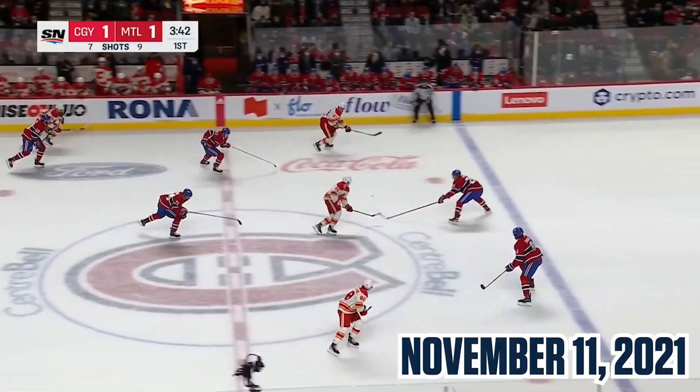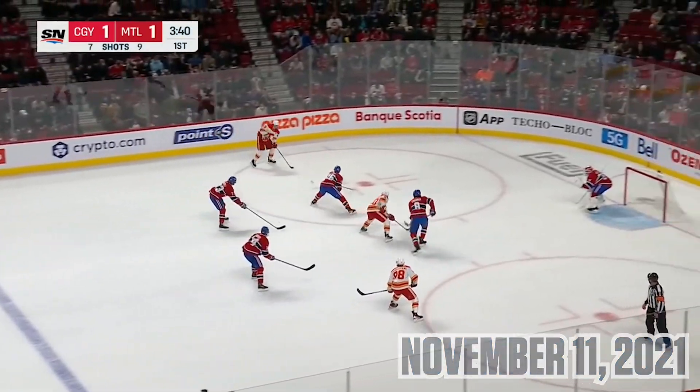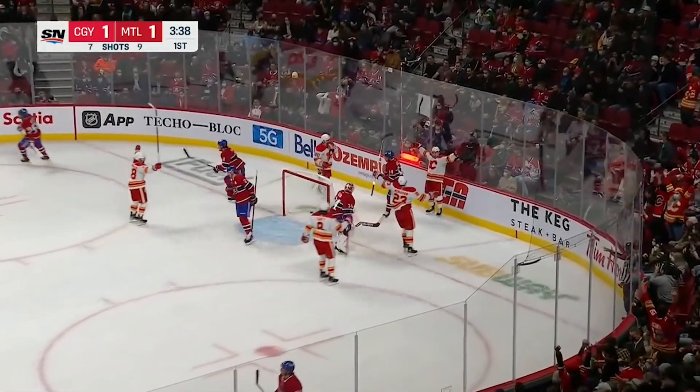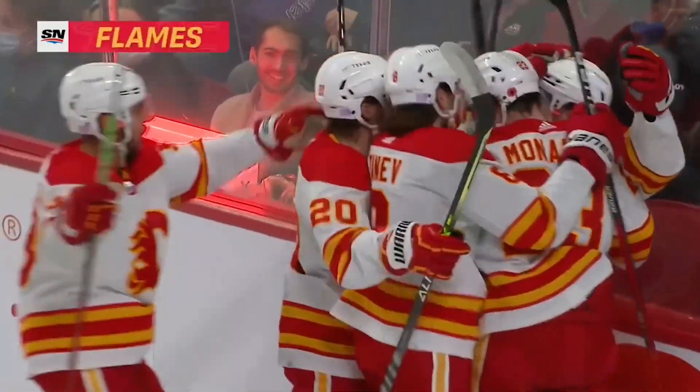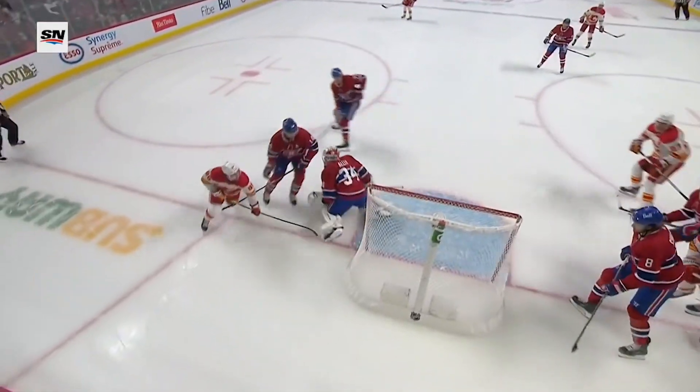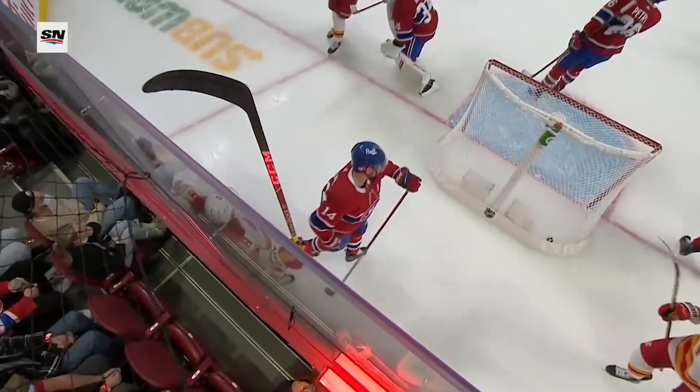Three flames to center. Blake Loma to Monaghan. Monaghan back across. Mangiapane scores on the backhand! What a play as he worked it off his foot to the stick, goes upstairs. This is his eighth goal on the road, which leads the National Hockey League, and it just shows the talent of Mangiapane.